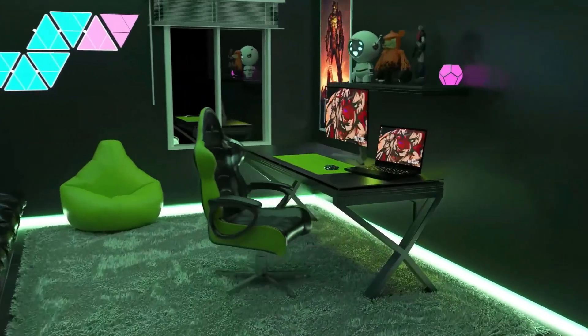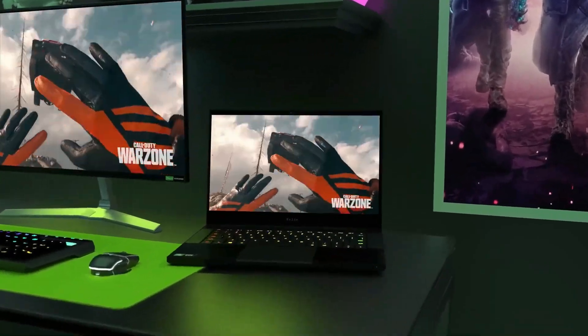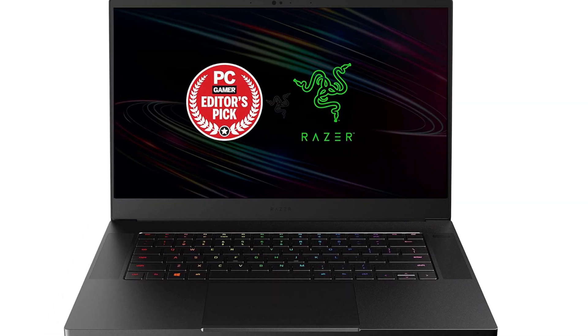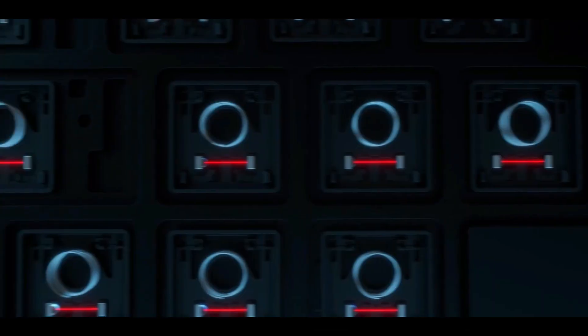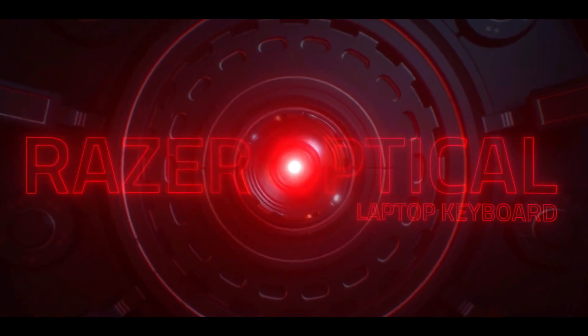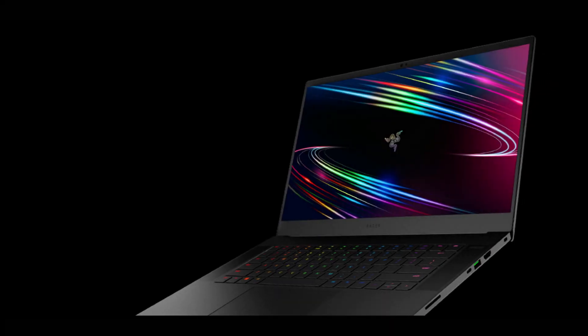Number five: Razer Blade 15 laptop for Adobe Creative Cloud. If you prioritize a top-notch graphics card in your laptop selection, the Razer Blade 15 deserves your attention. Featuring an NVIDIA GeForce RTX 2080, it delivers lightning-fast rendering speeds for videos. Long rendering times can be a significant frustration in video editing, hampering overall productivity. Opting for a powerful graphics card can notably reduce these waiting periods, making swift work of large video files.